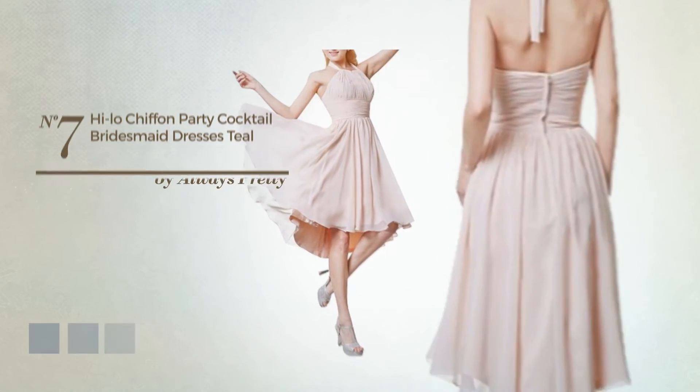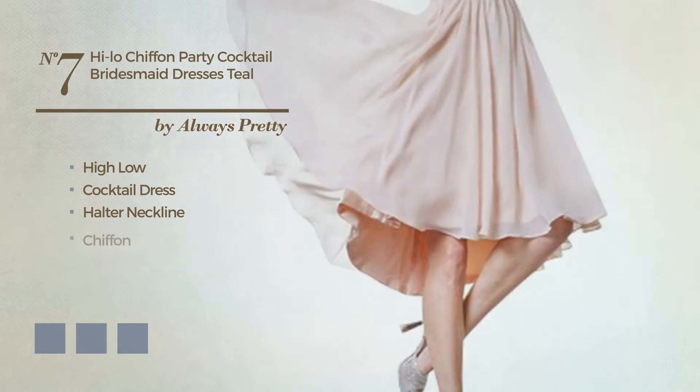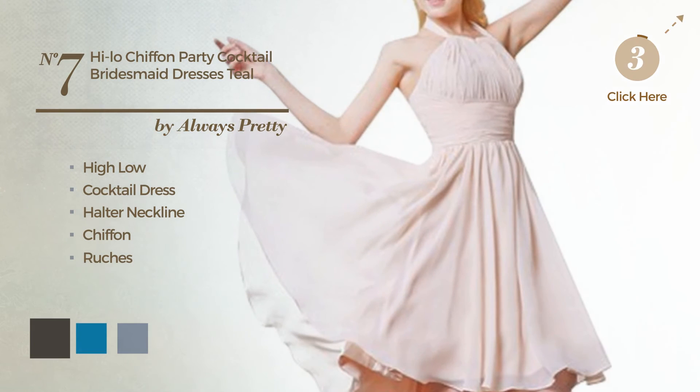Number 7. Hi-Lo Cocktail Dress featuring a halter neckline, crafted from chiffon, embellished with ruches. Available in 21-color variations, such as black ink, blue jay, and blue blush.